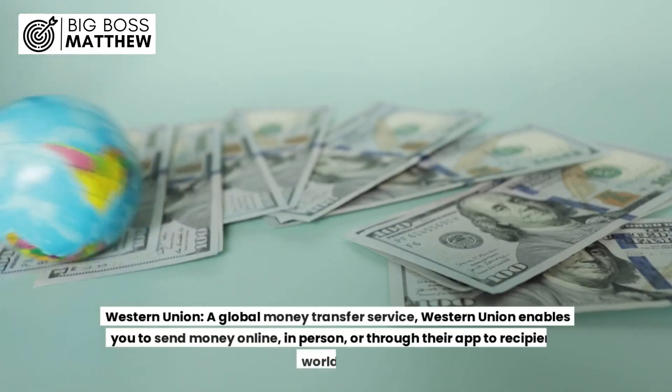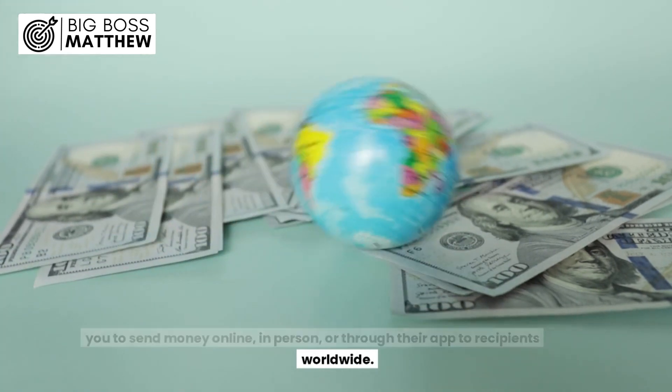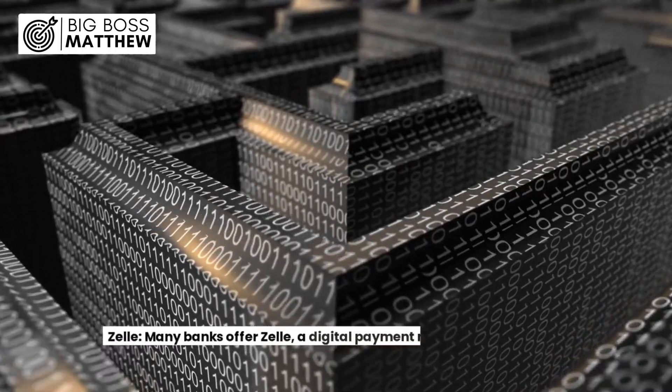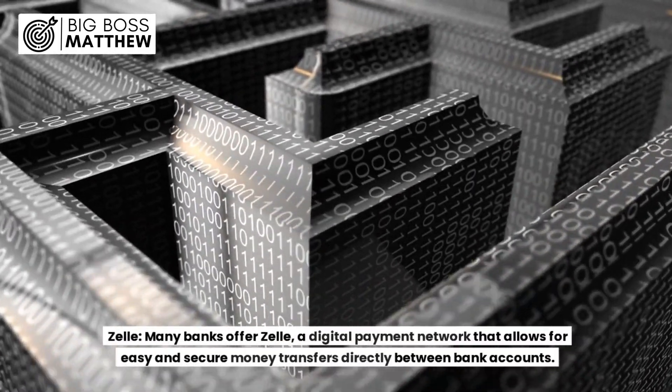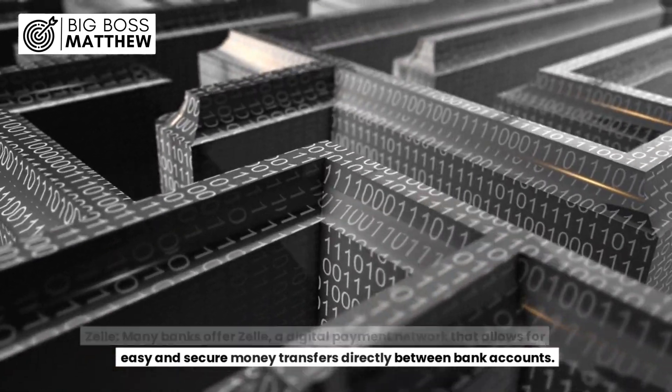7. Western Union: A global money transfer service, Western Union enables you to send money online, in person, or through their app to recipients worldwide. 8. Zelle: Many banks offer Zelle, a digital payment network that allows for easy and secure money transfers directly between bank accounts.